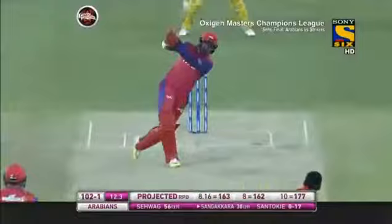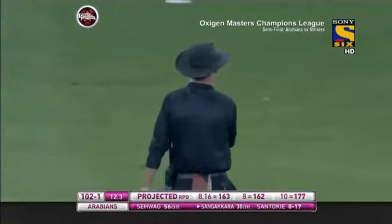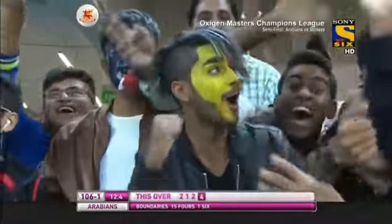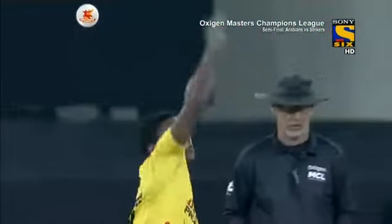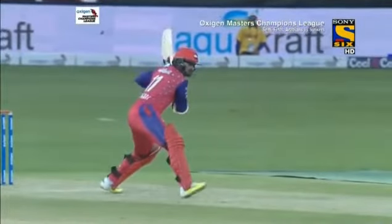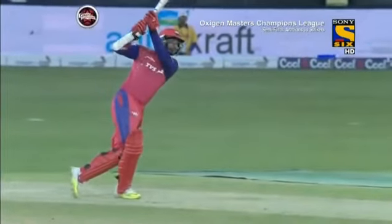Sangakara advances, pops it straight — one bounce over the rope. Great shot and great idea. Sangakara realized he's relying on slowish deliveries and decided to treat him like a spinner — use his feet, hit the ball straight. One bounce over the ropes. Excellent stroke from Sangakara.